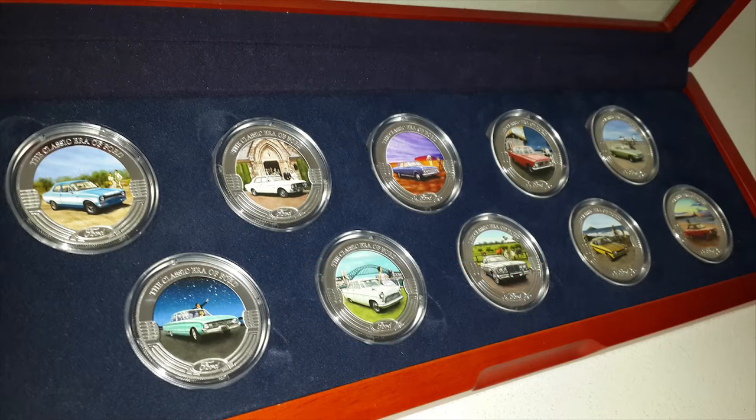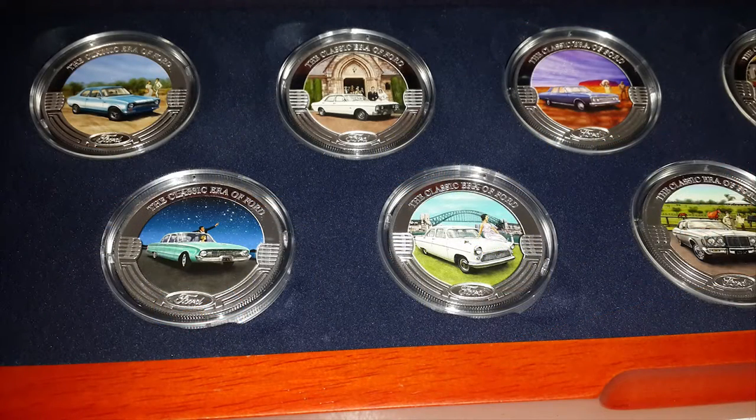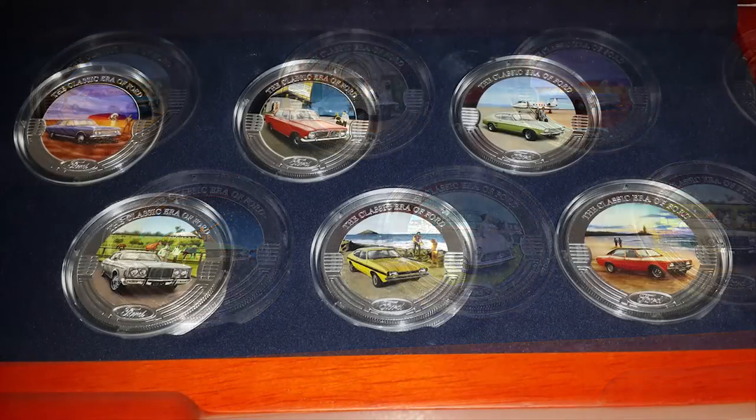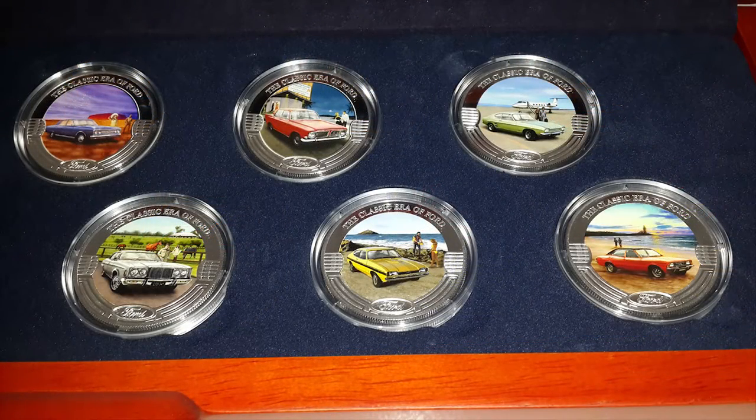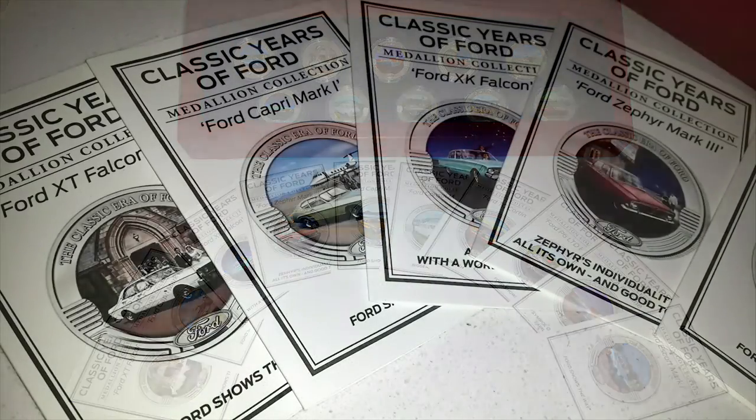G'day everyone, artist Wayne Dowson here. Today I wanted to share with you all the Ford medallions from the Bradford Exchange, and they look absolutely amazing. I was commissioned by the Bradford Exchange to paint the artwork for these 10 precision cast medallions, celebrating the Fords which have defied Australian driving for over the past 50 years. For some, there is no other car, no other name that will give them the driving pleasure of a Ford.